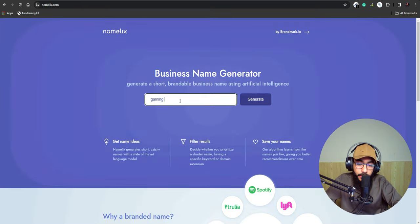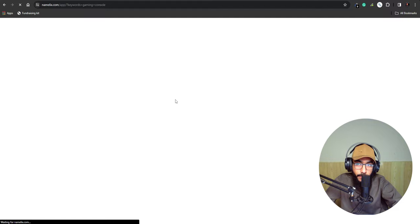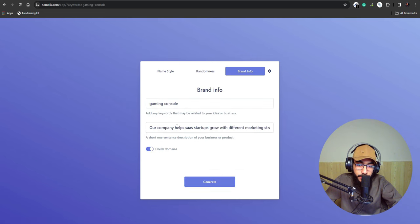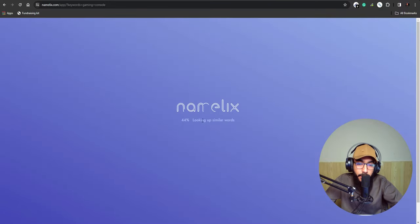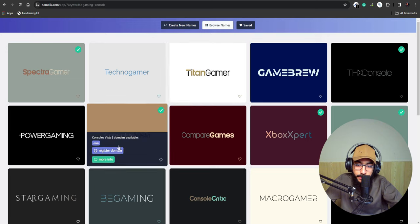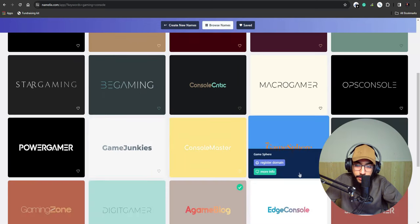On Namelix I'll enter something like 'our blog is about gaming console reviews and comparisons' and hit generate. It generates names like Compare Games, Xbox Expert, Titan Gamer, Power Gaming, Star Gaming, Power Gamer, Game Junkies, and more. From Namelix you can choose your perfect domain name.